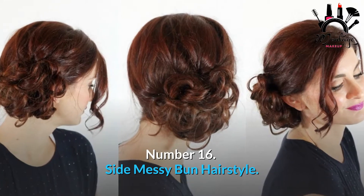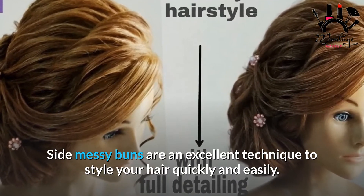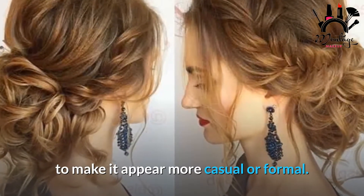Number 16: Side Messy Bun Hairstyle. Side messy buns are an excellent technique to style your hair quickly and easily. You may style your untidy side bun in a variety of ways to make it appear more casual or formal.